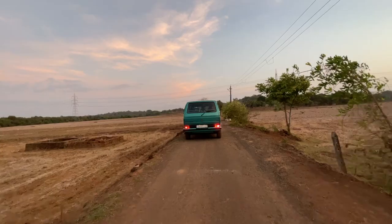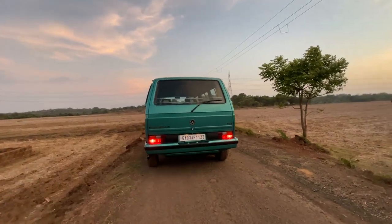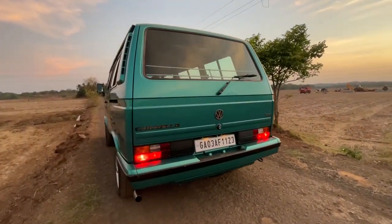Two-door cars never really caught on in India because bigger households need four doors and people weren't looking for sporty cars. This van though is great for a family — Ryan has fit eight people in it. He used to use his bay window van a lot for hauling engines during restoration work, and that one is now being restored.